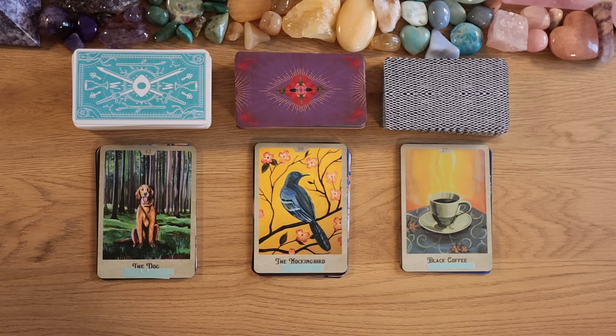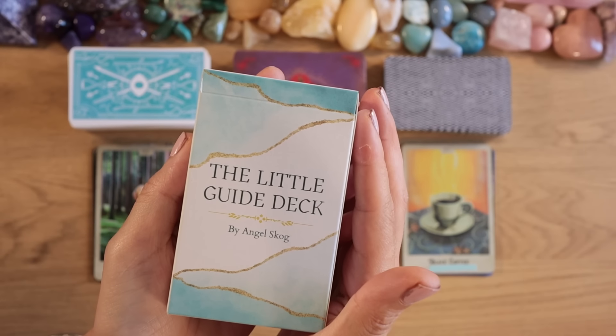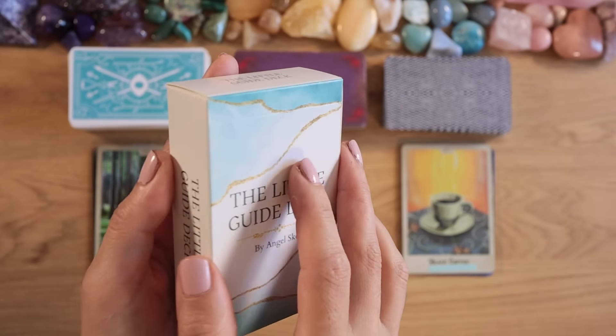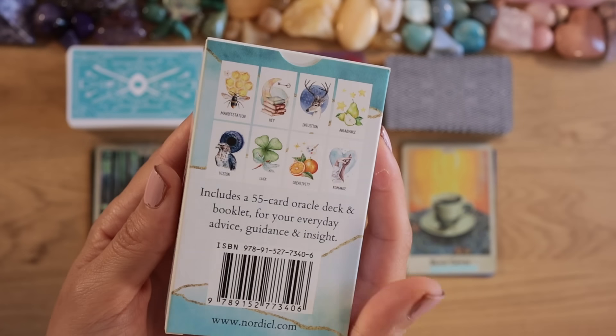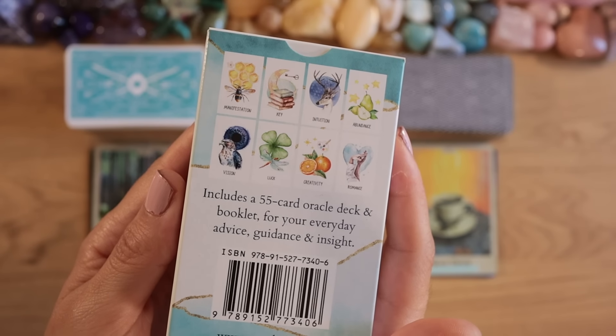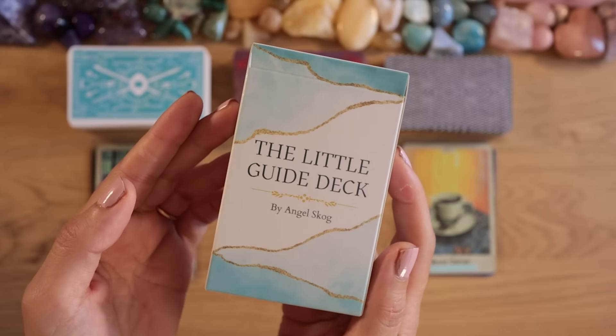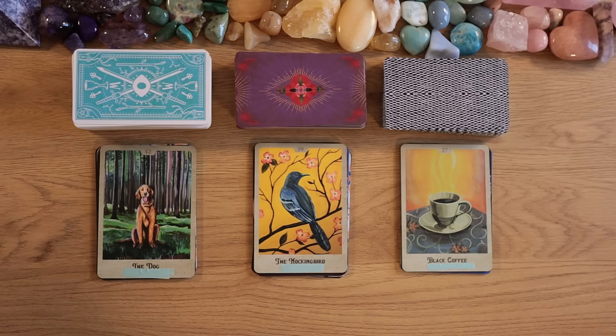Hello from Sweden and welcome to another pick a card reading. Before we start, I just want to say you can still get my oracle deck, the Little Guide deck, with free worldwide shipping plus 10% discount if you use the coupon code LIONSGATE (capital letters) on my website nordicl.com.